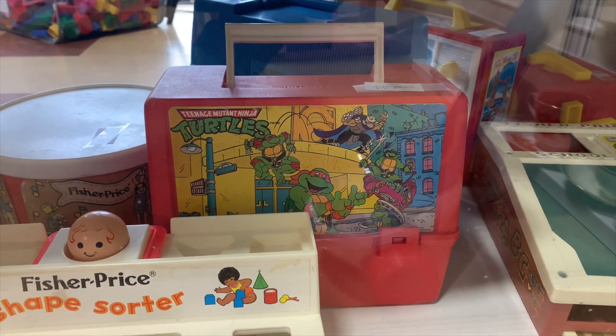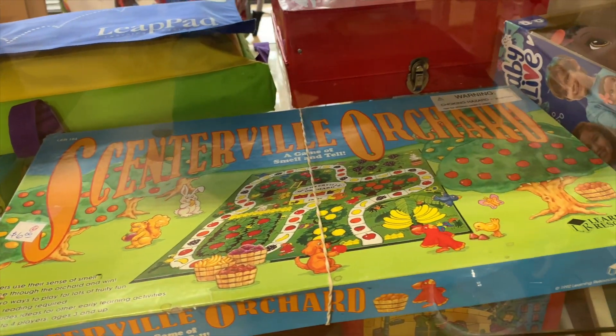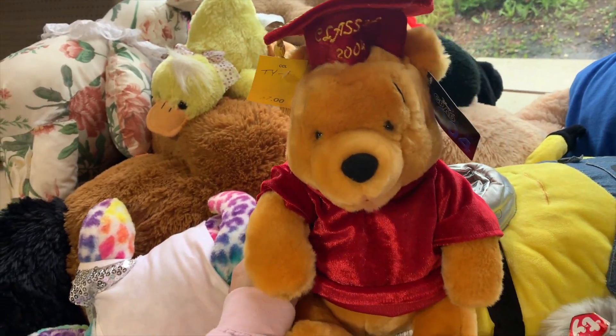I honestly don't know why I didn't look at this more because it probably could have been worth something, but I will learn my lesson next time. And then this cute little graduation Pooh Bear from 2004 — that store was a massive mess, like nothing in there. It was also really busy and it's a smaller store so it was a little tricky looking at stuff. I do have one more place I'm gonna go but I'm filming that for Patreon, so make sure you're following my Patreon.